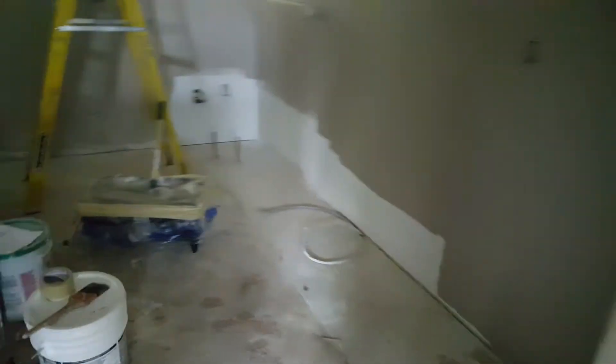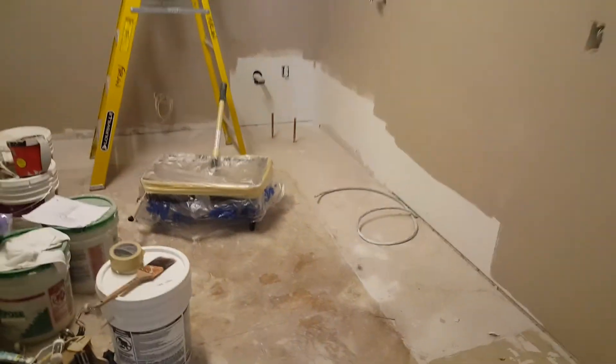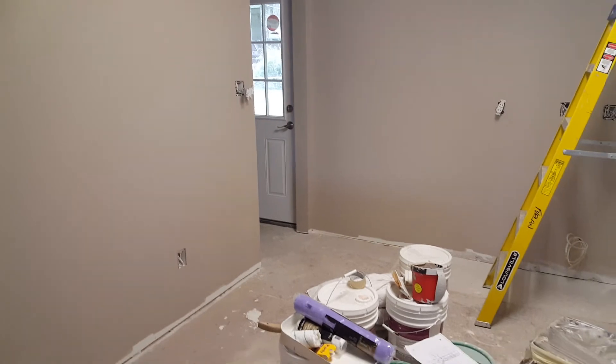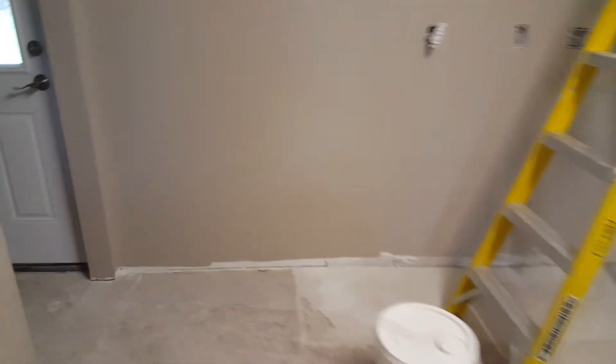We'll head over to the kitchen. It is totally gutted. It had a super retro kitchen — it was kind of cool, but not cool enough to save. So we're redoing all of that, and we'll go downstairs.